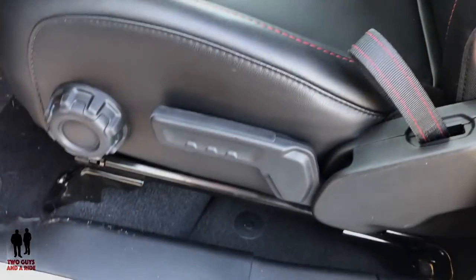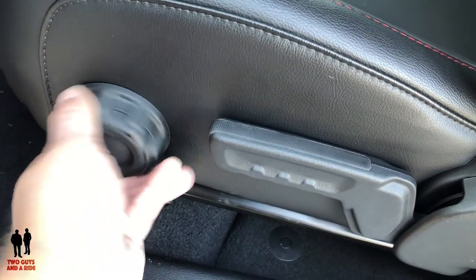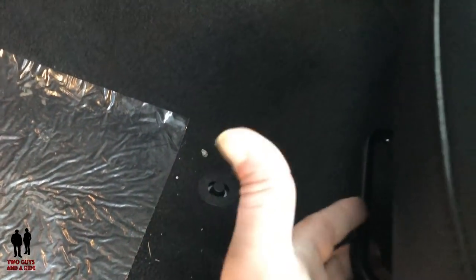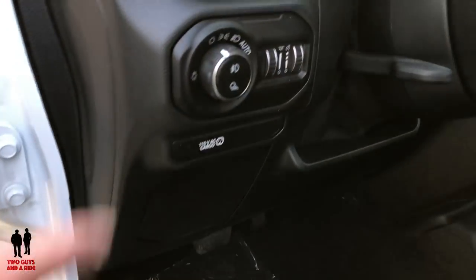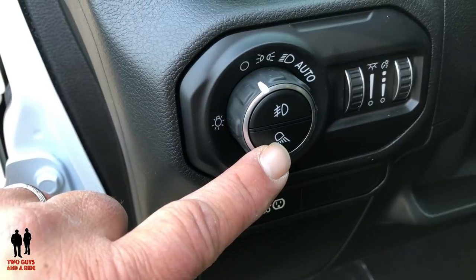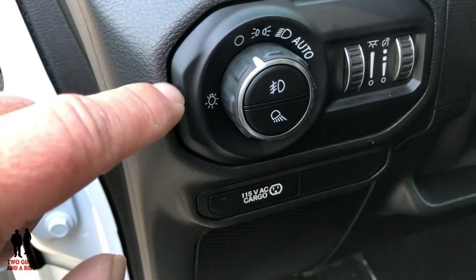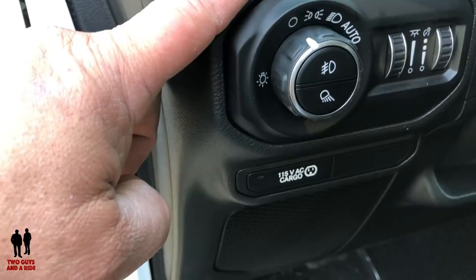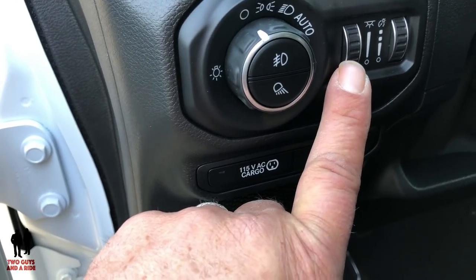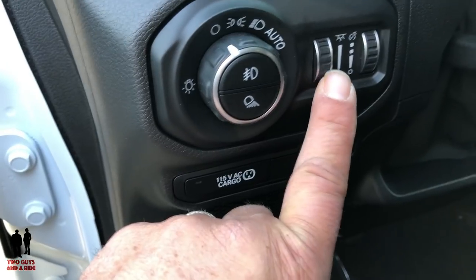Moving to the seat controls: this is your lumbar, this raises or lowers your seat, this is your seatback control for tilting, and up here there's a bar that tilts you forward or backwards. Up here is the light switch, then your fog lamp, and your rear bed lights — it also has auto lights. Dashboard dimming is right here, and you have your indoor LED lights.